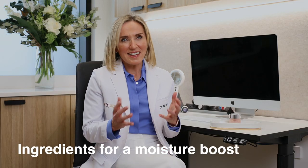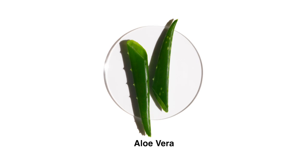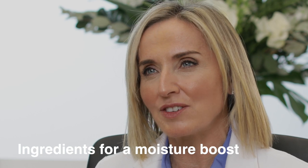Hyaluronic acid is a naturally occurring agent in the body and its main function is to retain water and keep your skin plump and hydrated. Aloe vera is a naturally derived product mostly made up of water and it benefits the skin by creating a thin protective film over the skin that shields the nerve endings.